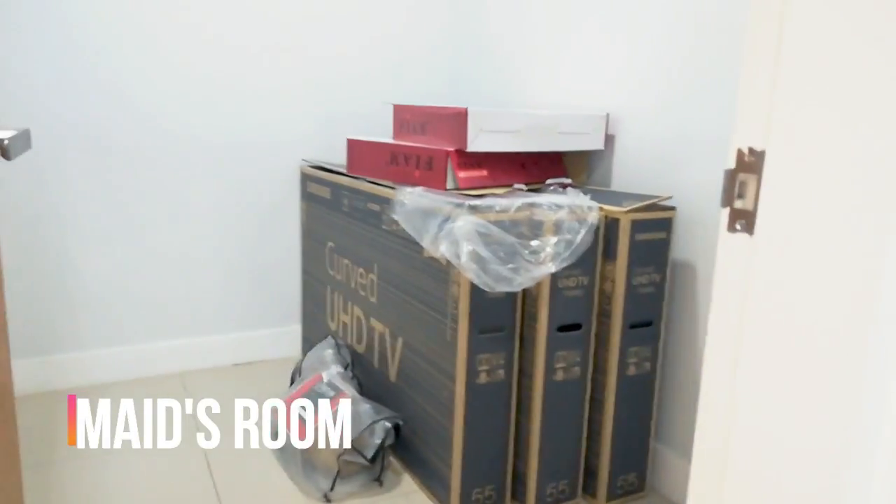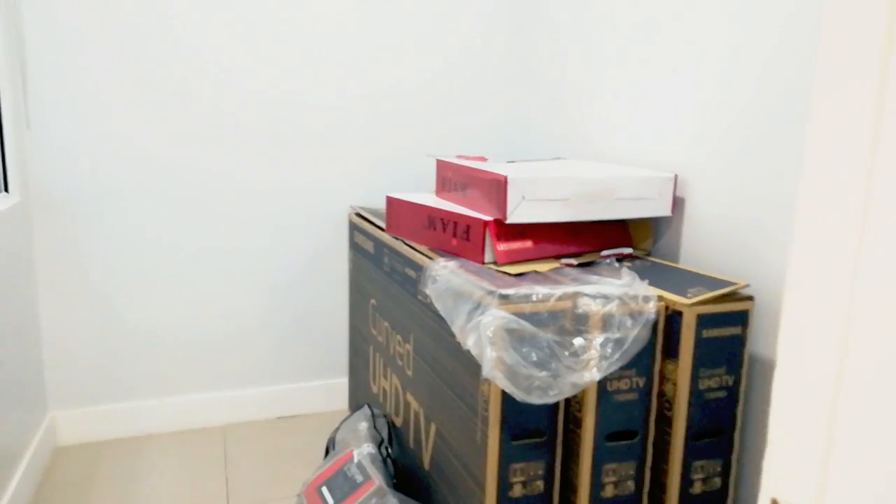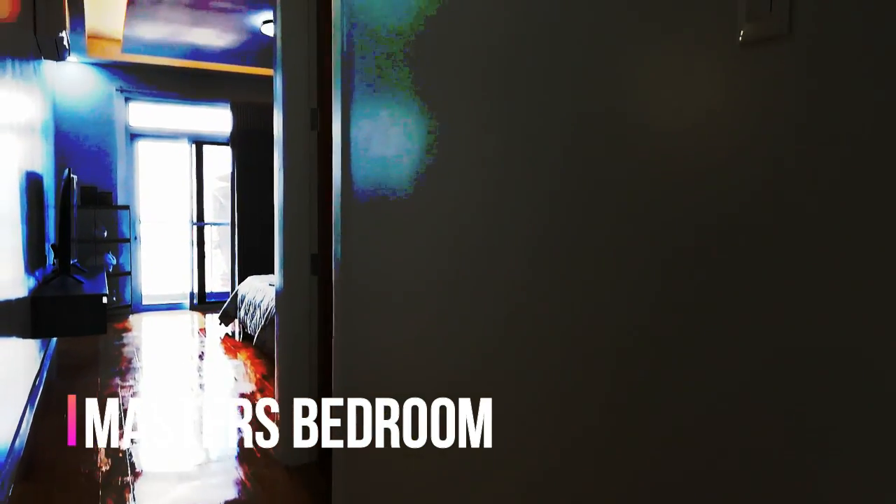Let's move on and check the other rooms. Pwede mo din gawing mini office to — study room ng mga bata, lalo na ngayon. Lagi tayong online — work at home or online school. We also have an airwell here. Lahat ng rooms, closed rooms, may mga windows — provided na may labasan ng hangin para hindi kulog.